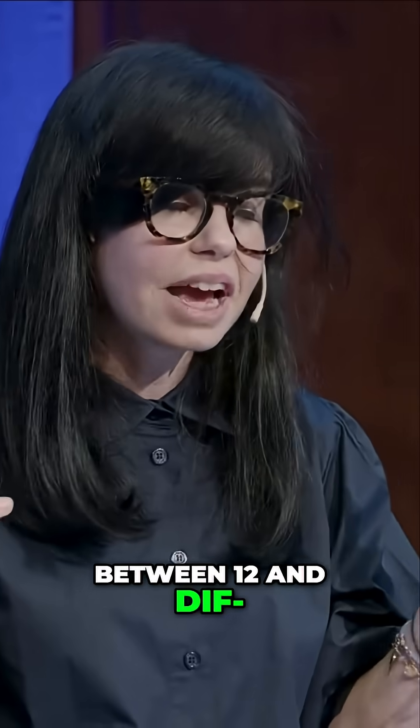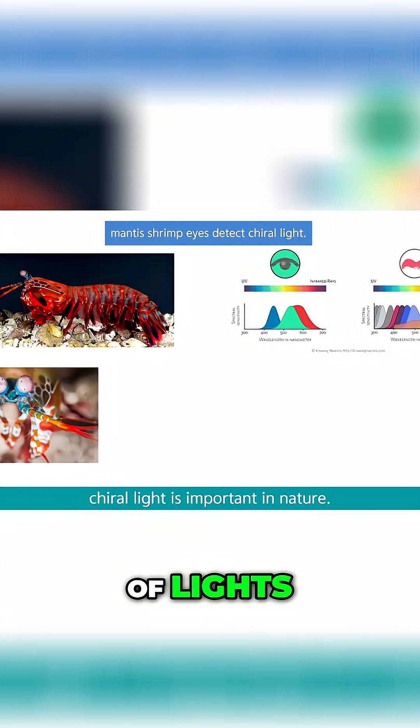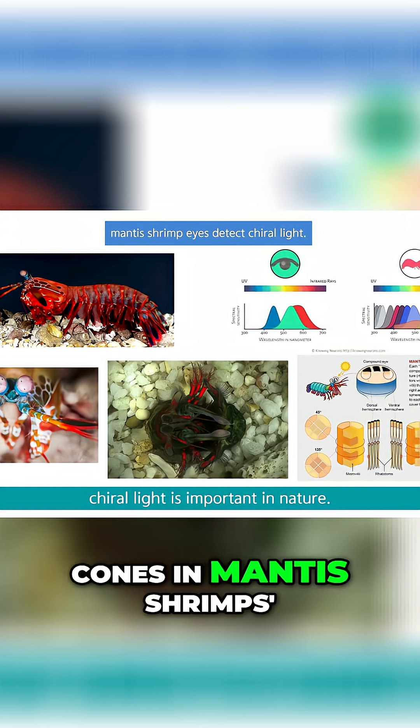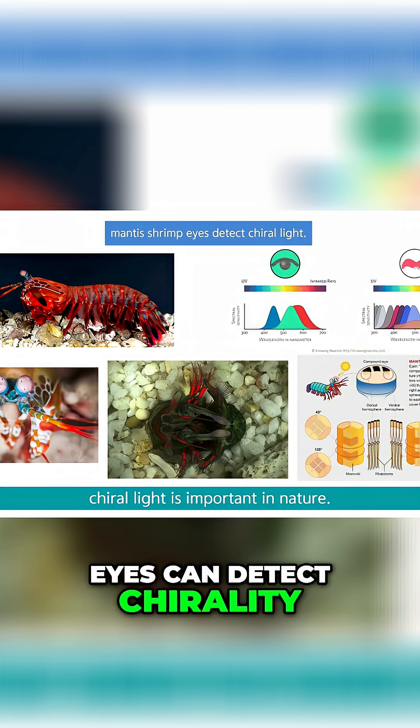Mantis shrimps can detect between 12 and 16 different colors of light, and they can also detect circularly polarized light — the rods and cones in mantis shrimp eyes can detect chirality in light.